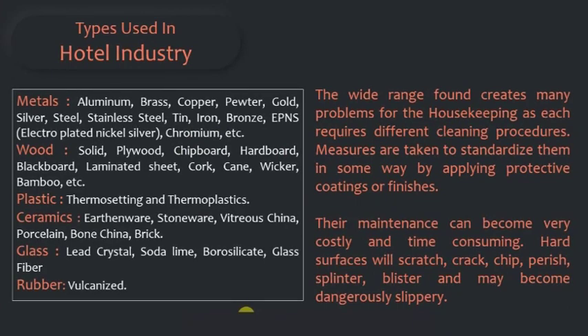The metals include aluminum, brass, copper, pewter, gold, silver, stainless steel, tin, iron, bronze, electroplated nickel silver (EPNS), chromium, etc.